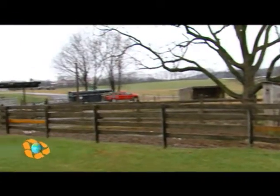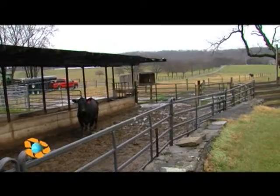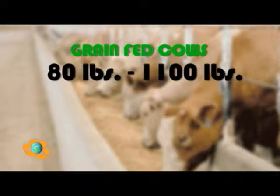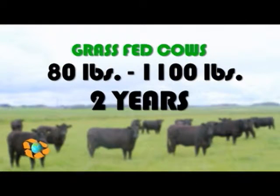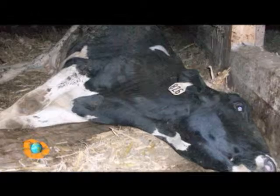Cattle have evolved over hundreds of thousands of years by grazing on grass and open pastures. It was just 40 years ago when America's beef industry changed this natural method of raising cattle to confining them in feedlots where they are fattened on a steady diet of corn and soybeans. A corn-fed cow grows from 80 pounds to 1,100 pounds in just 14 months, whereas a grass-fed animal takes two years. Corn-fed cows are also stuffed with growth hormones and antibiotics because they are constantly sick.